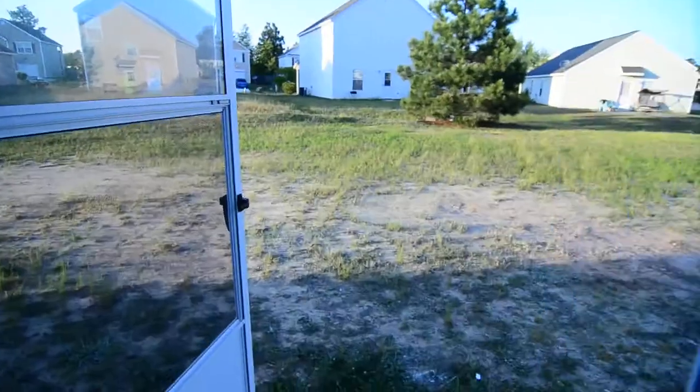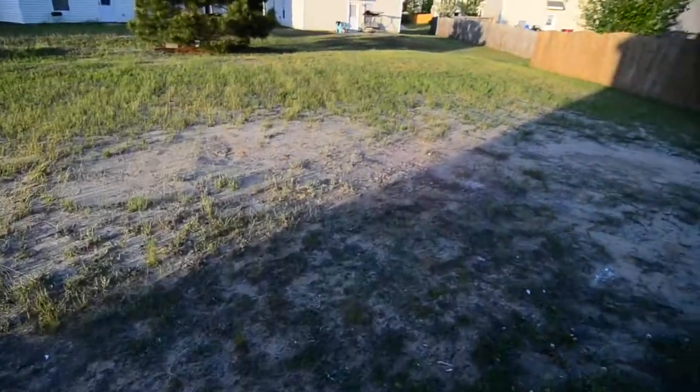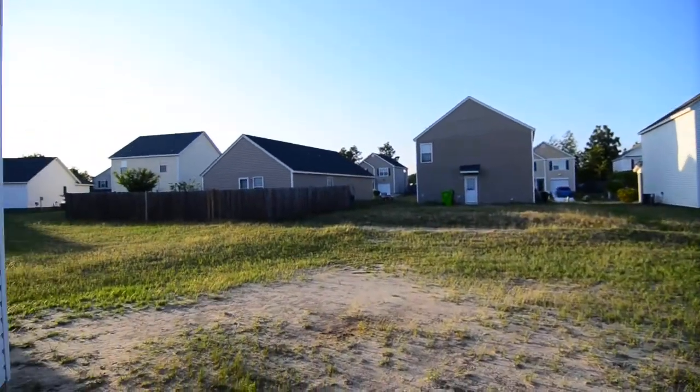You have some stairs here at the back, but before we go up the stairs let's take a look out back quickly. You have an open backyard off the back of the house.